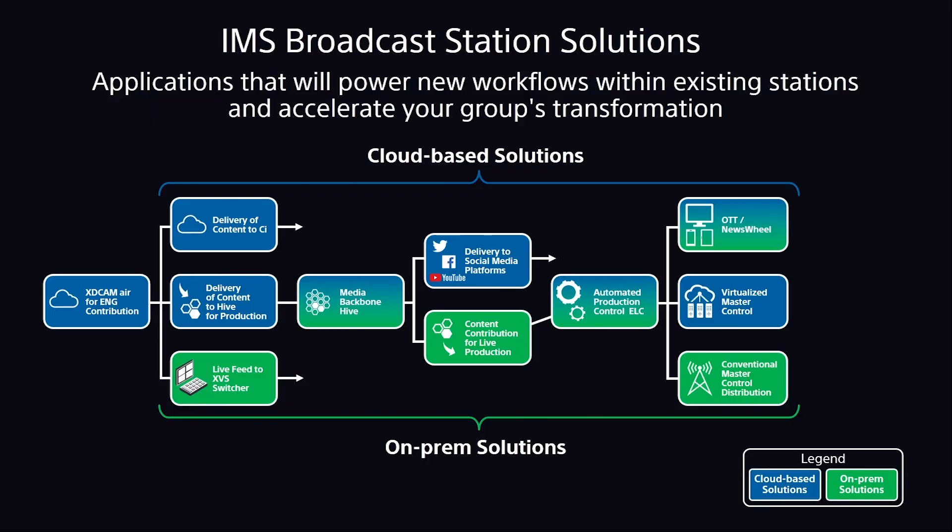We have XD Cam Air for contribution. XD Cam Air has the capability of delivering live streams or file-based workflows to any of the next items, which are Content to RC — our media collaboration platform — or it can deliver content to Hive for production. Hive is our production system; it allows for editing and many other solutions.